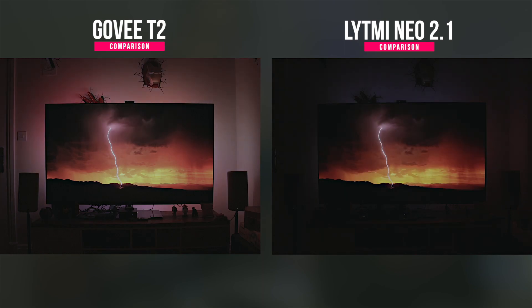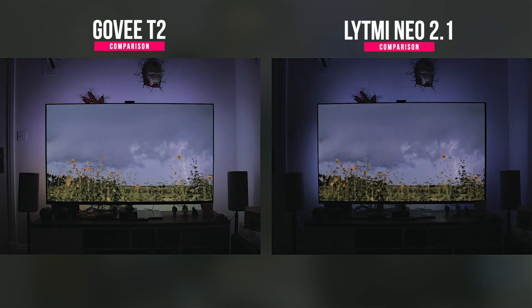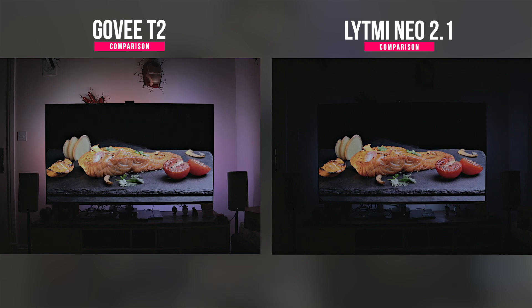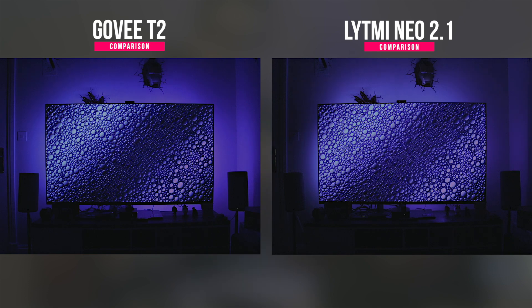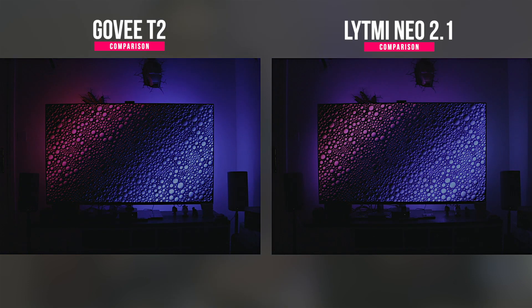The LYTMI app is much worse than the Govee app. The Govee app is much much better — you can tell they've been doing this for a long time and are considered one of the best brands. LYTMI has not been on the market for a long period. I definitely recommend running the Smart Life app for LYTMI because it works much better than their own app. However, I always had issues trying to synchronize the lights with their box and never fully managed to get it working.